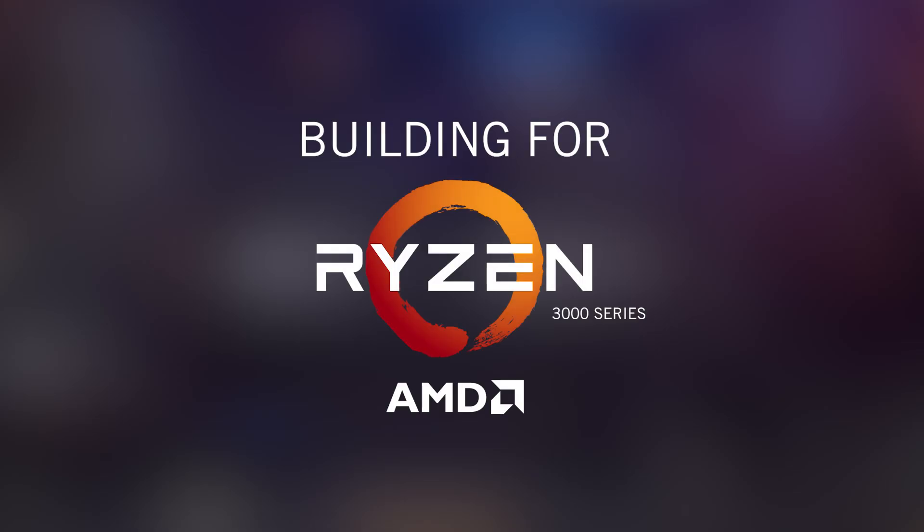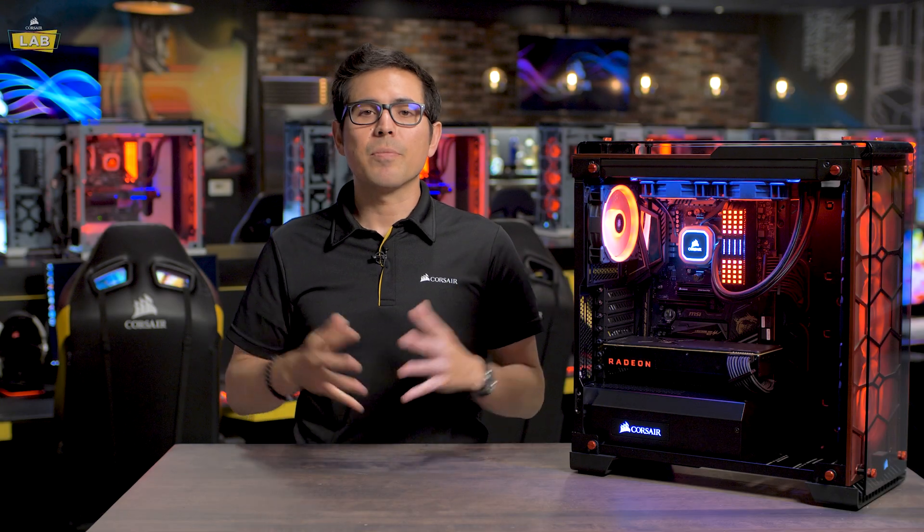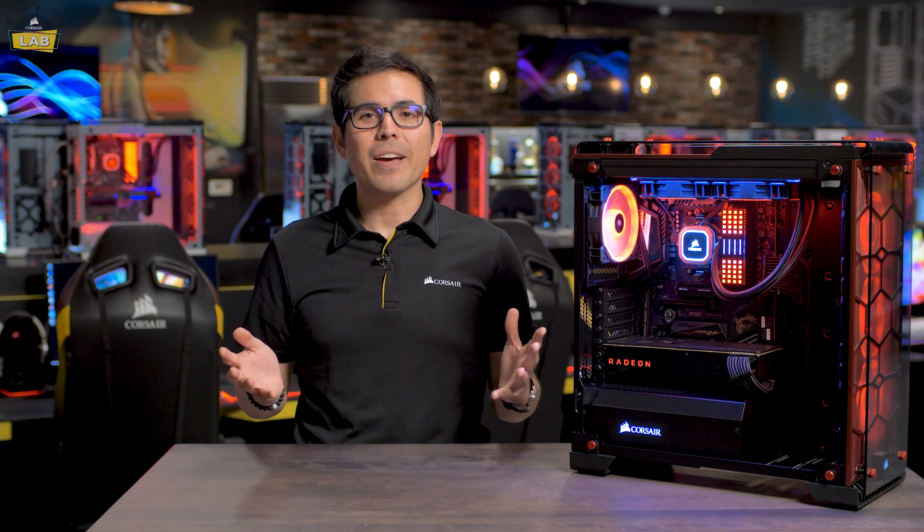AMD's brand new Ryzen 3000 processors are faster than ever, but how do you maximize their performance? Stay tuned and find out. Hi everyone, Kevin from Corsair here. Today we're going to spec out a system revolving around AMD's newest Zen 2 platform.